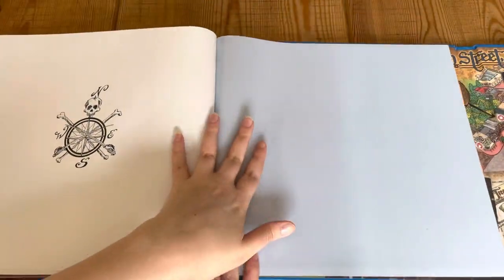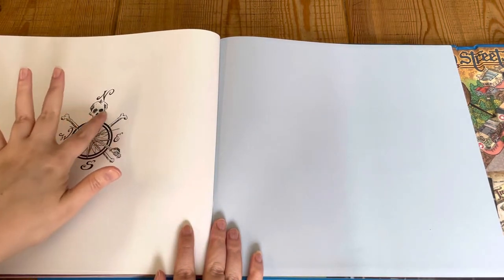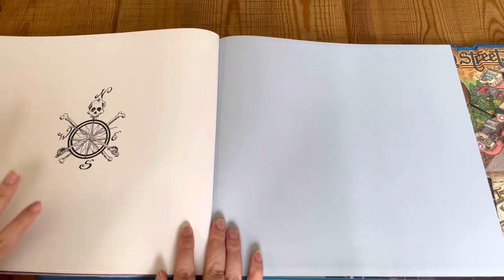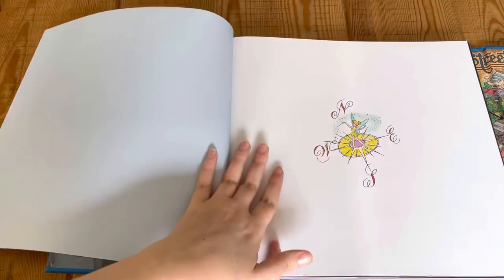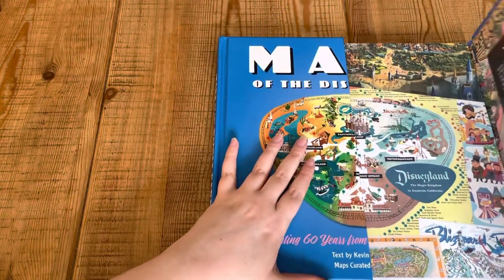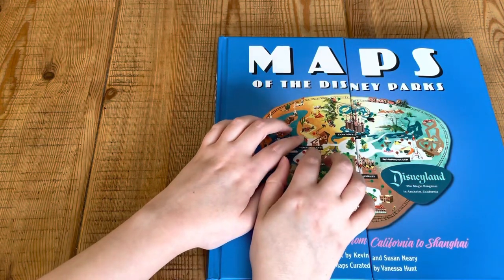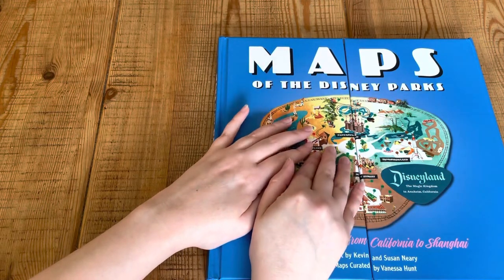And then we finish with the compass — the pirate's compass. I think at the front we had a Tinker Bell compass. And that's it. So thank you guys for enjoying that with me. If you have any suggestions I'd be happy to hear them — anything you would like me to go through for you. I hope you're all doing good, and I'll see you soon. Bye.